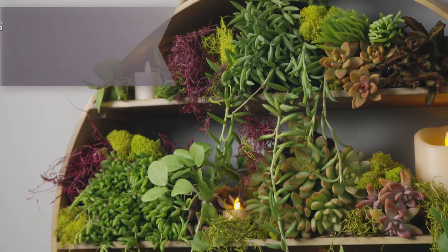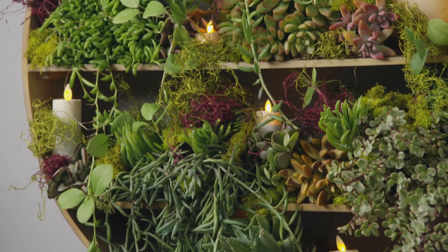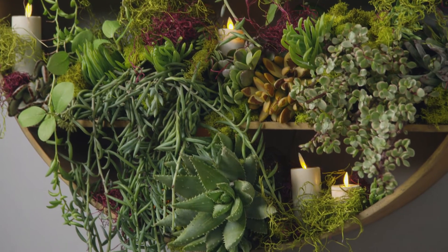What I love about the Luminara line is I can basically leave it out all season. With flame effect candles, we don't have to worry about the wind blowing them out or harming your plants.